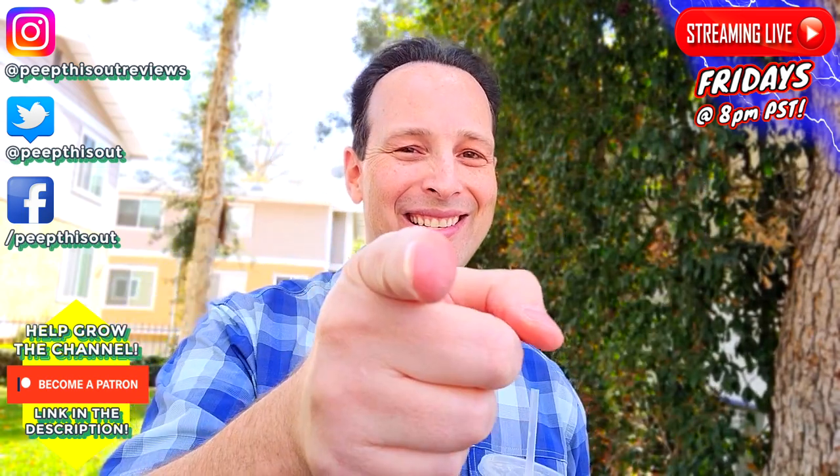Thanks for checking out another one of my reviews. In case you didn't see the one before this, you can find it right up over here along with what YouTube's going to recommend for you. I think you'll find something to like in both of them — I'll catch you in the next one.